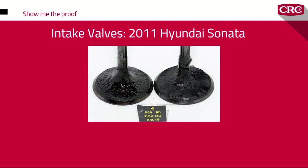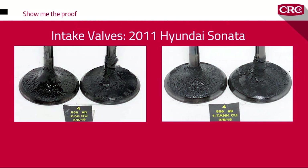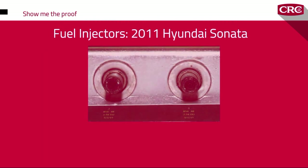Now have a look at the intake valve from the same Sonata. After the first hour of treatment, the deposits are reduced by 24%. Take a look at these fuel injectors, also from a 2011 Sonata.